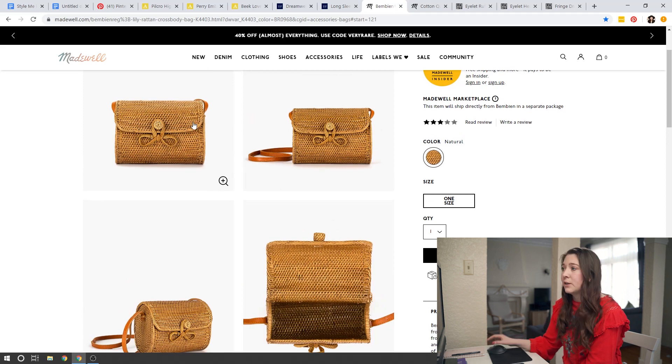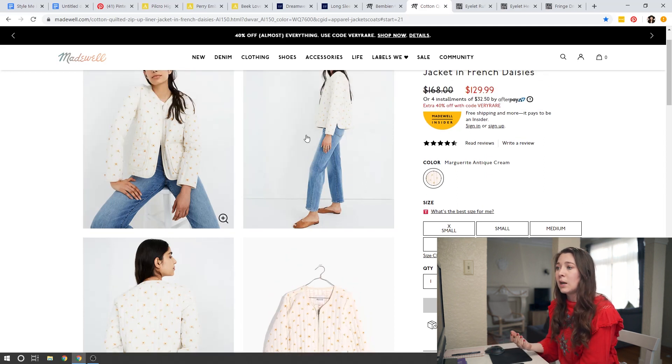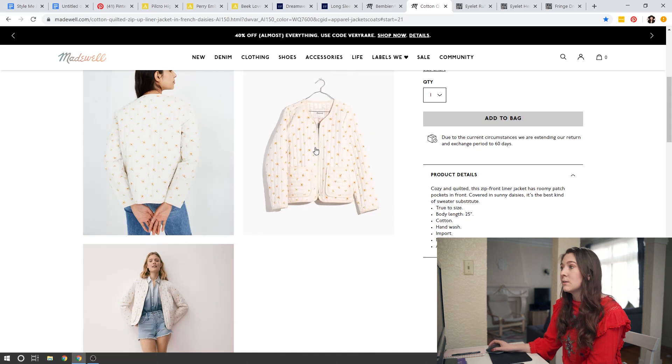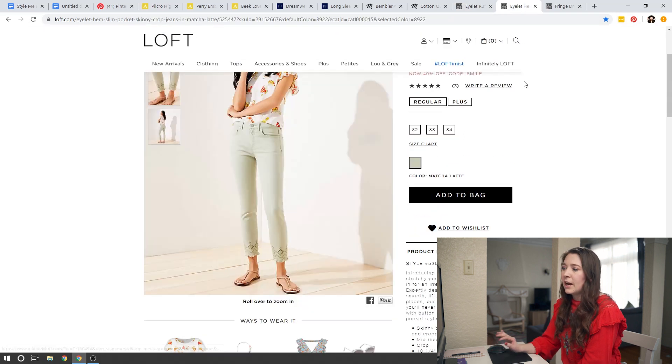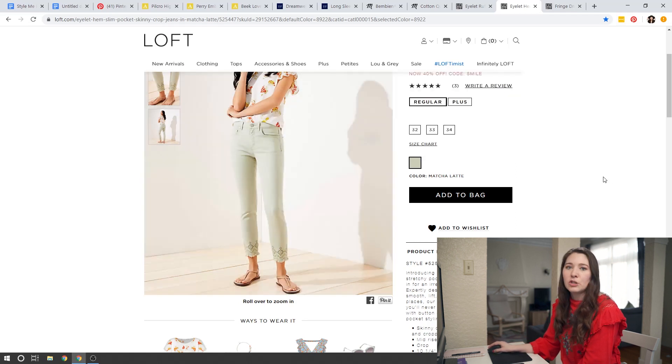Embroidered jackets are another thing I'm absolutely obsessed with — quilted jackets are such a fun lightweight jacket you can put on in place of a denim jacket or moto jacket, and it's just going to give you more of a boho vibe. The embroidery on this jacket is adorable. Over at Loft, eyelet material is a really great way to vamp up any kind of shirt or dress — it looks really detailed and embellished without any actual embellishment. Any jeans or pants with an embellished hem or embroidery on the hem are great; this one has a fun eyelet detail and a distressed hem.